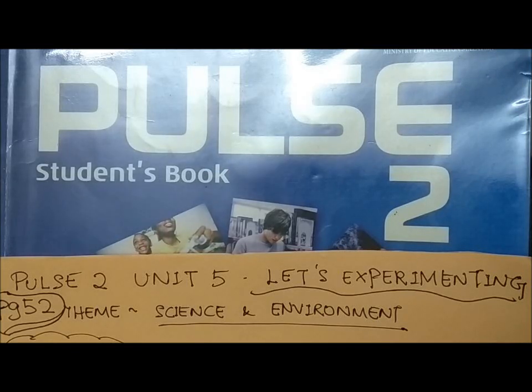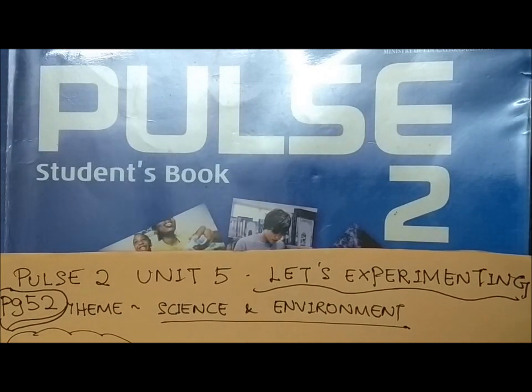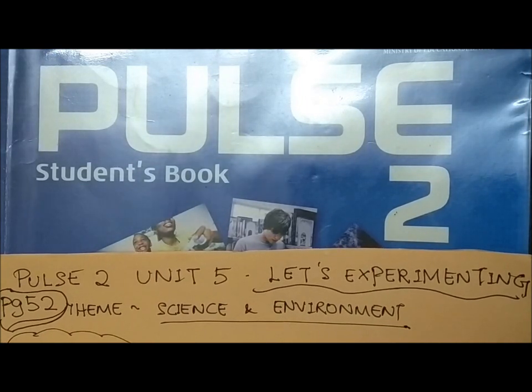Good day to everyone here. I'm happy to see you all here today. Today's lesson will be based on textbook Pulse 2, page 52. This is a new unit, which is Unit 5, with the topic 'Let's Experiment,' with the theme science and environment.